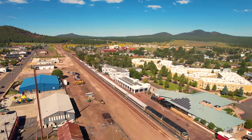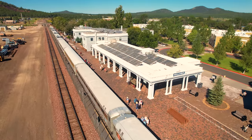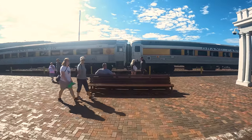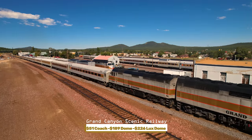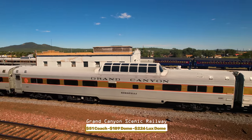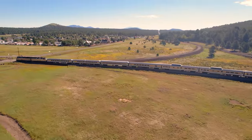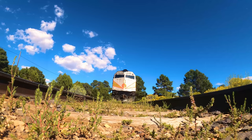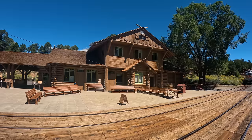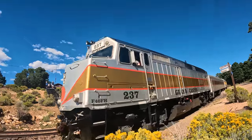The Grand Canyon Scenic Railway has its own hotel across the street from the station. The steam engine pulls the train the first Saturday of the month April through September. The Polar Express trains run in November and December, taking passengers to see Santa Claus and his reindeer. Rates are as low as $51 for a round trip in coach class, with the observation dome and luxury dome available around $200. It's a two-hour entertaining train ride with western musicians and cowboy characters on vintage rail cars, arriving at the historic train station at Grand Canyon Village, where you get three hours to explore before departing back to Williams.